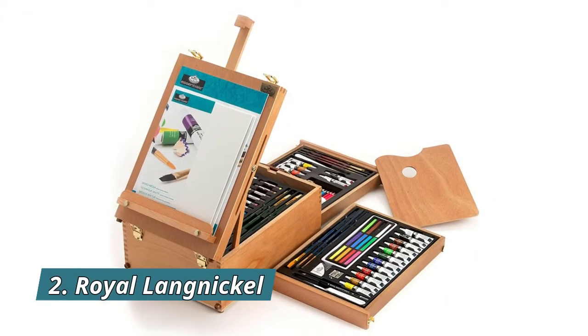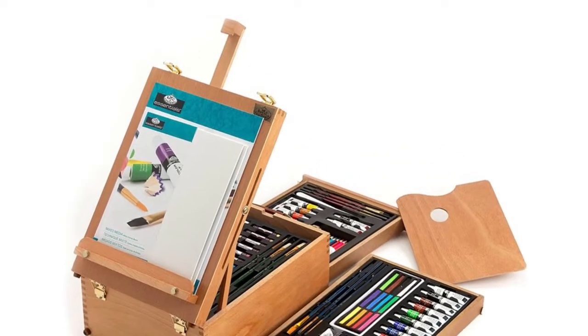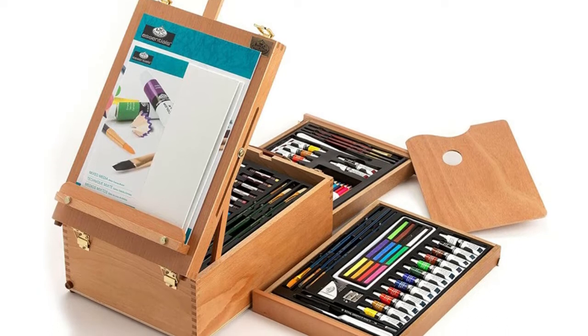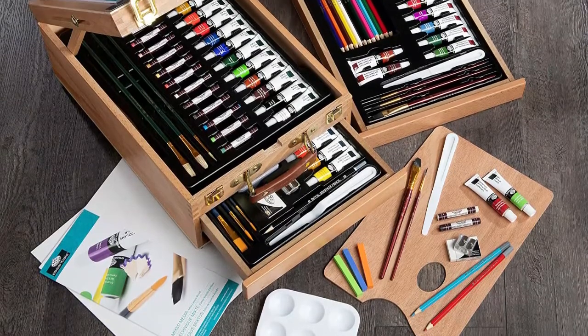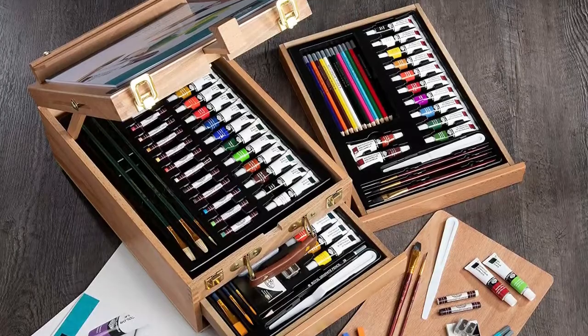Number 2: Royal Langnickel. The Royal Langnickel All Media Easel Artist Set is perfect for the avid artist, student, or traveling artist regardless of age or experience. Everything fits neatly into this wooden box for organized and compact storage. Kit includes 12 each of oil paints, watercolor paints, acrylic paints, artist oil pastels, watercolor paper sheets, artist paste, and much more.